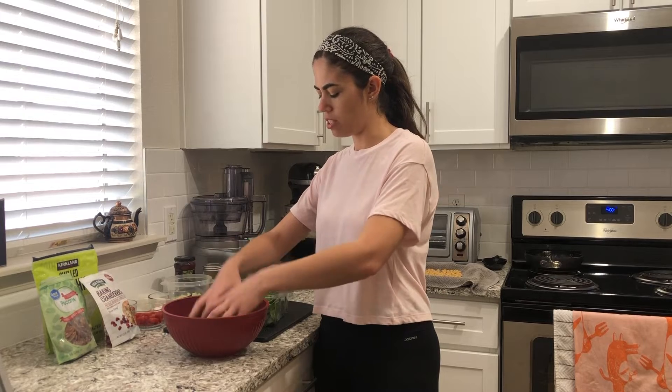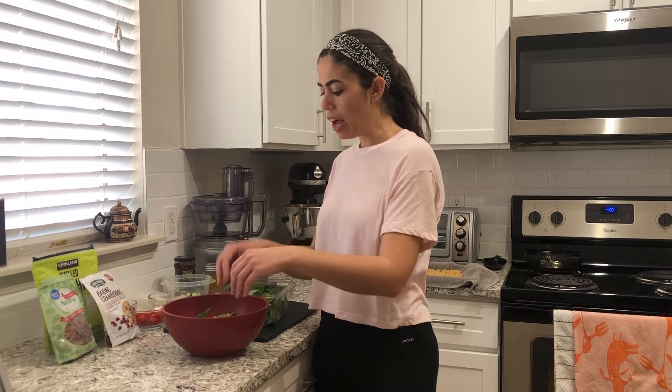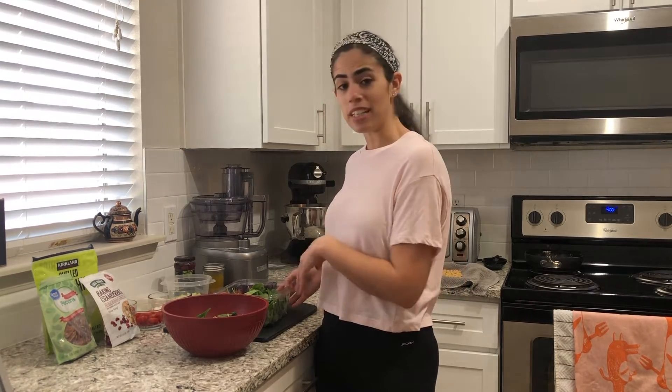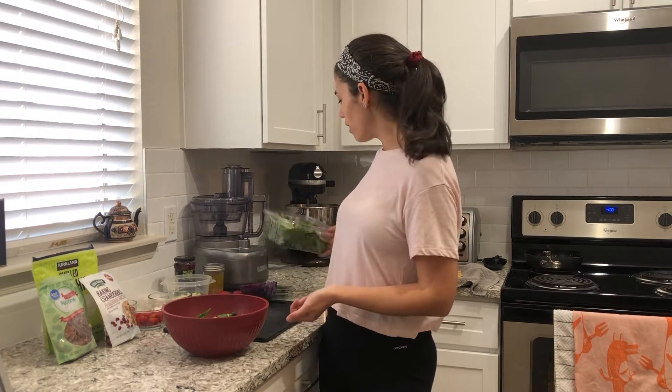Different kinds of salad greens are in season right now too. Things like spinach and arugula are in season. Arugula is really great to add into a salad because it's one of the most flavorful greens you can use — it has a really nice peppery flavor. So that's a way to add some different flavor into your salad just starting with the base of the greens.